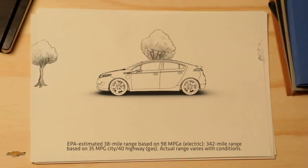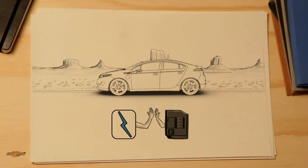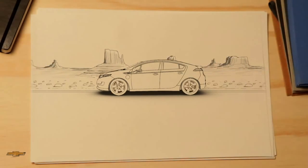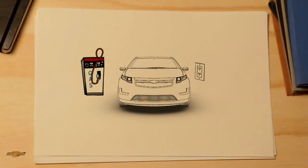That means many of you can complete your daily commute without using a drop of gas — you can't do that in a hybrid. And if the Volt's electric range is used up, a gas generator works with the electric motors to keep you going. So if you're driving across town or across country, you have the freedom to drive anywhere, even if you can't recharge. Just fill it up like you do with your car now.